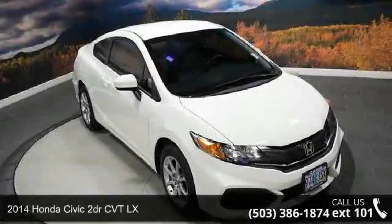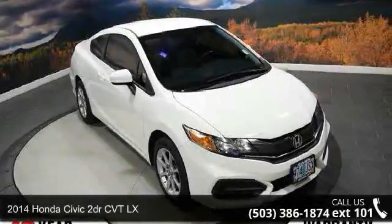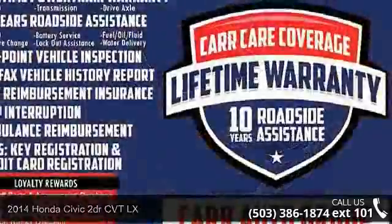Presenting the 2014 Honda Civic. If you are looking for a first-rate auto, this one could be yours today.